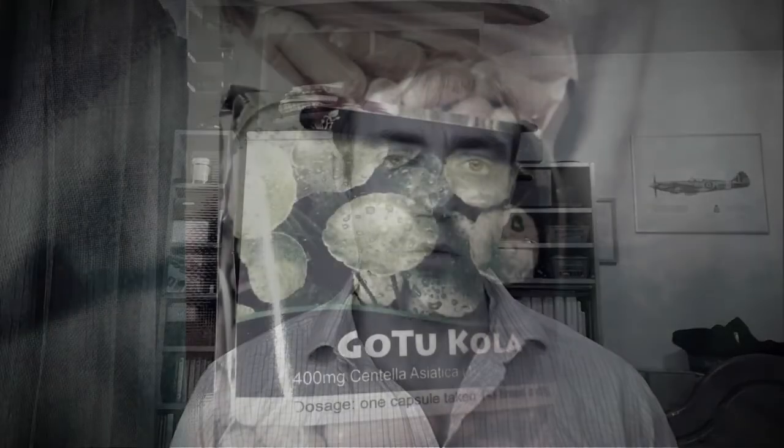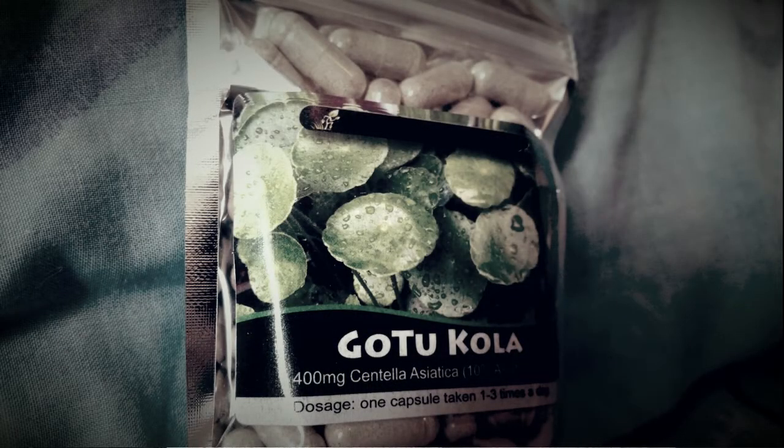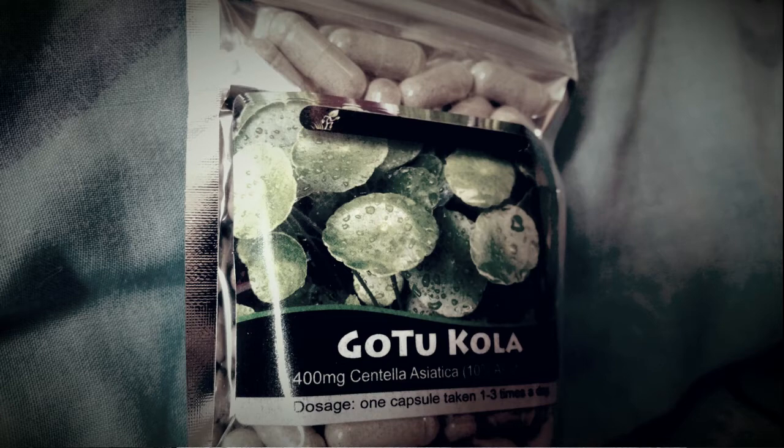Gotu Kola has been investigated in terms of its anxiolytic and antidepressant properties in humans. Most of these studies have come from Chinese, Indian, and Tibetan journals, since this is where the herb is most traditionally used. The information shouldn't be dismissed just because it hasn't come from western journals — it's still useful. The findings show there is an anxiolytic effect and an antidepressive effect from Gotu Kola in humans. A dose of around 500 milligrams twice a day appears to be a reasonably common dose used in these studies.